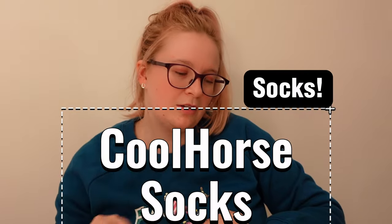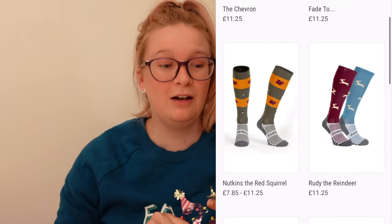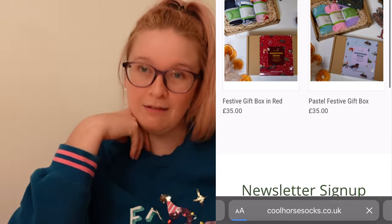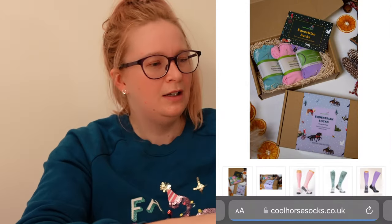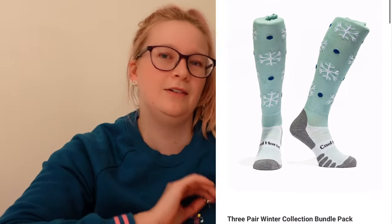The socks that have been most hard-wearing and lasted longest for me are Hall Hall Socks. There are different ranges at £11 a pair, which is really good value and great quality. They're also doing a festive gift box at the moment — £35 for three pairs of socks in a cute box. You'll have seen them on my vlogs when I've visited their stands at shows like Your Horse Live.